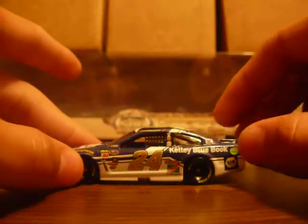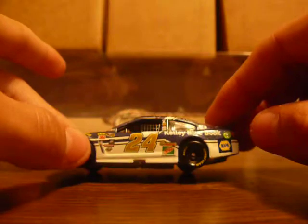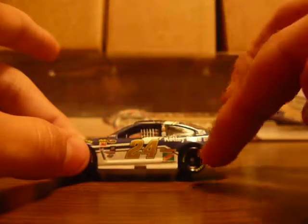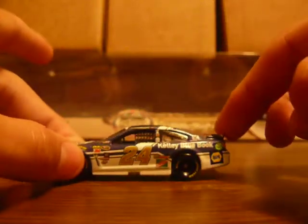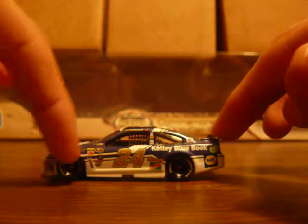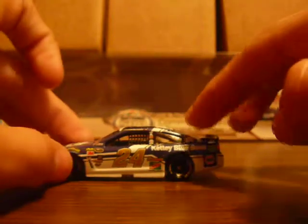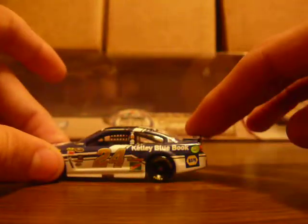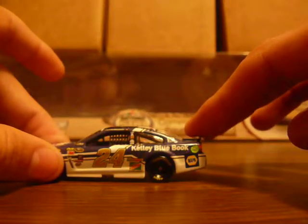Down the side, about halfway down the 24 and all the way down is all white. You got a small strip of blue, then it goes back to white, and then a little bit thicker blue stripe that continues past the 24 and covers up everything over here with blue.